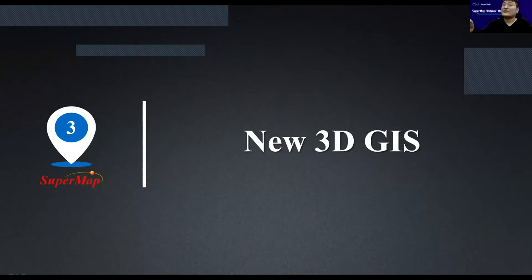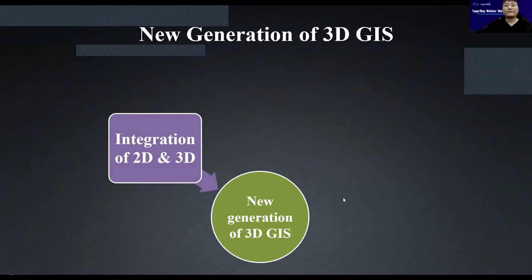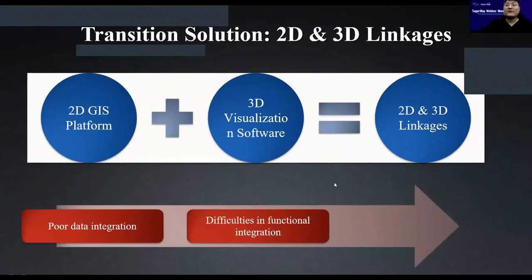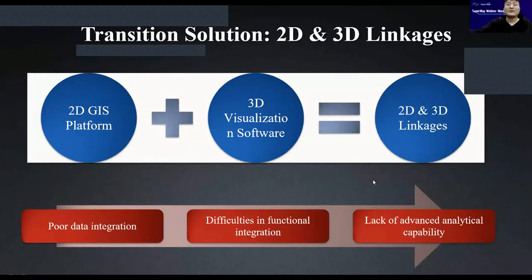The third and most important feature is new 3D GIS. I will use three directions to introduce the new generation of 3D GIS. The first is integration of 2D and 3D. A lot of 3D GIS platforms are actually made by combining a 2D GIS platform plus 3D visualization software — they call it 2D and 3D integration, but it's actually only 2D and 3D linkage.